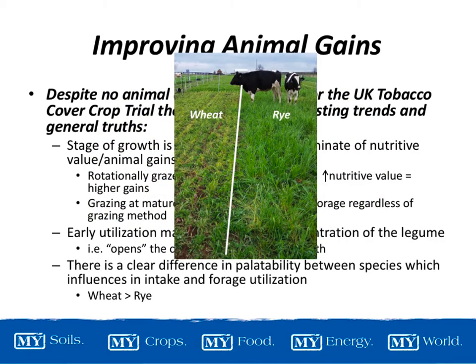Looking at pictures of our mixes prior to grazing and after regrowth, you can see that grazing really did open up that canopy, and we think that led to more growth of that legume in the rotational grazing treatments. When we first turned the cows out, they initially went to the rye because it had higher biomass, but then they all walked over to the wheat. They had a clear preference for the wheat — there's a picture showing a cow standing in the rye looking longingly at the already-eaten wheat plot. In more appropriate language: there is a clear difference in palatability between species, which influences intake and forage utilization.